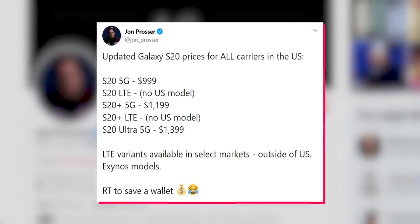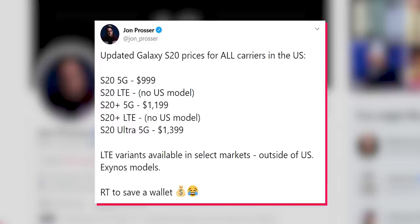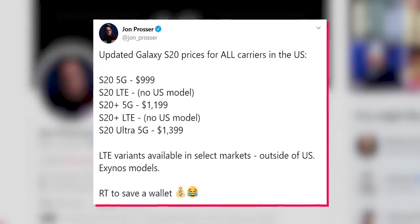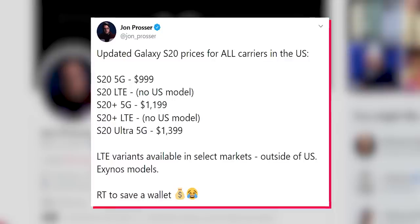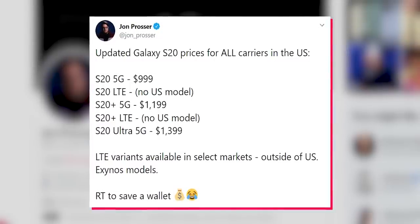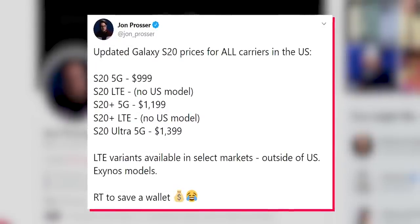For the S20 5G, $999 starting price — that's the base model. In fact, all of these are base models. For the S20 LTE, there is no US model, no 4G option — I'll get to that in a second. The S20 Plus 5G starting at $1,199. The S20 Plus LTE, no US model, no 4G option. And then the S20 Ultra 5G starting at $1,399.